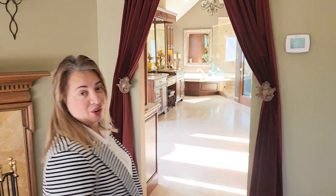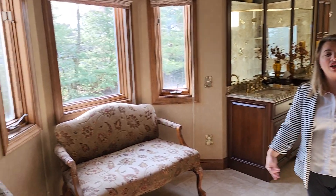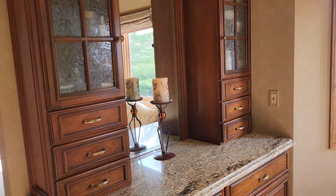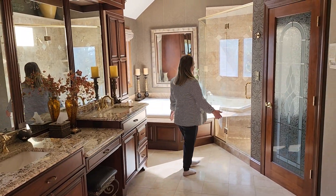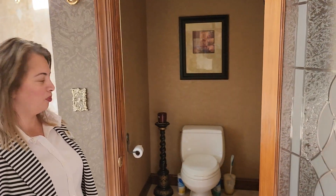The beautiful part of this house is the master bathroom — let me show you. Come on in. I didn't turn the lights on intentionally because it is bright. This is a custom-made bathroom, as you can see. And here we have his-and-her closets — look at the details, amazing. There is your bathroom.